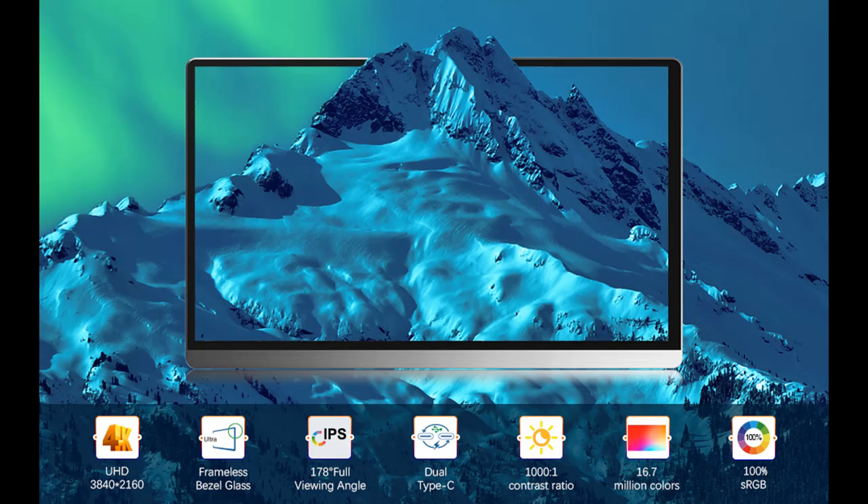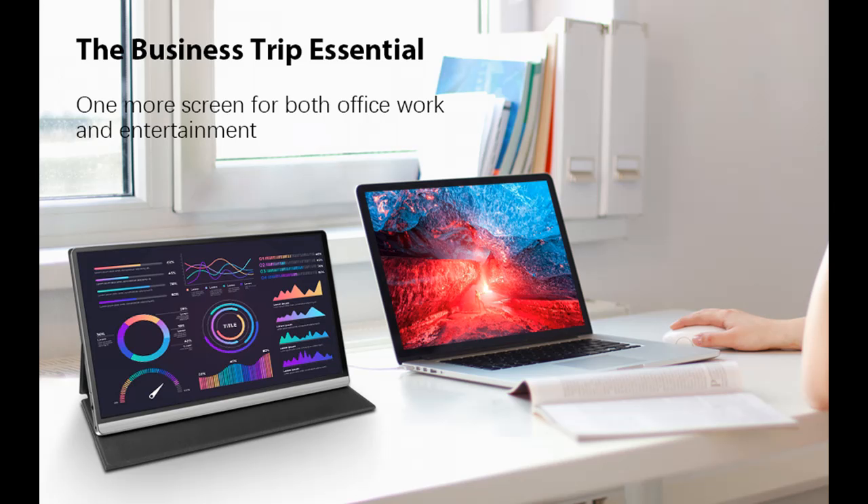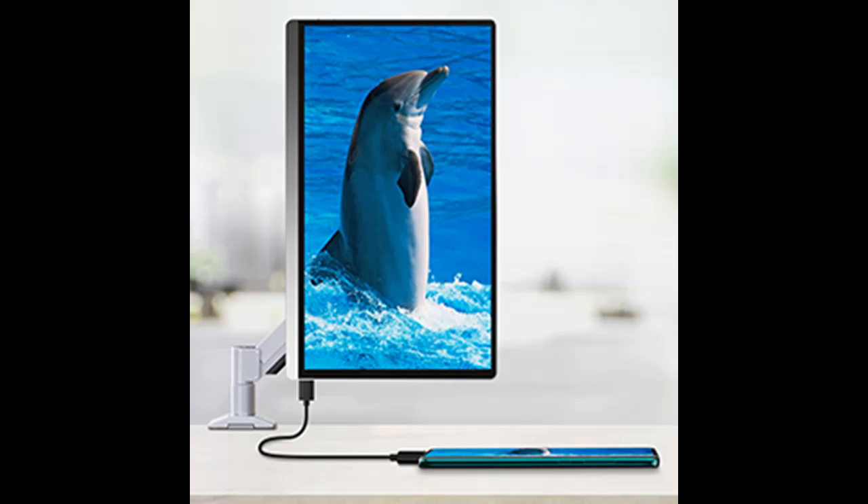Light and slim — lightweight for road warriors and declared as the best device for traveling, can even be carried with only two fingers. Features an elegant and innovative magnetic stand cover. User-friendly interface with one HD port and two Type-C ports, all supporting power and signal.